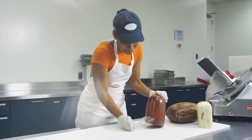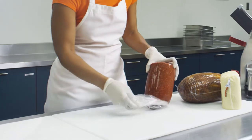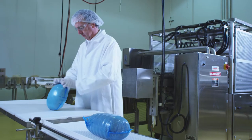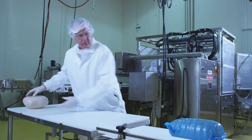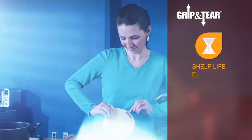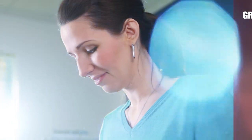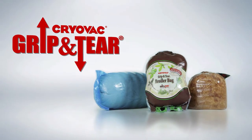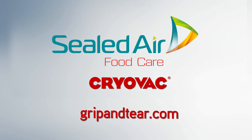So whether you're a processor or retailer, there's a Grip and Tear product best suited to your needs. You'll love how Grip and Tear bags can reduce cross-contamination and worker injuries, minimize time and hassle, extend shelf life, and enhance consumer experience. Find out more by visiting GripandTear.com today.